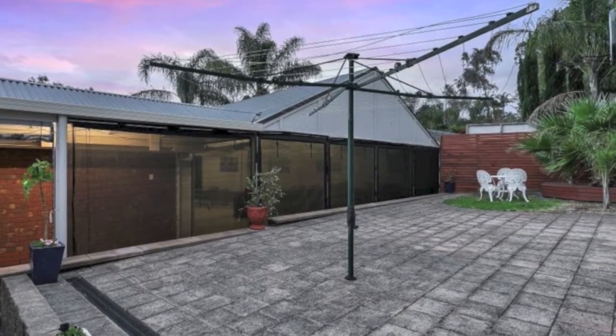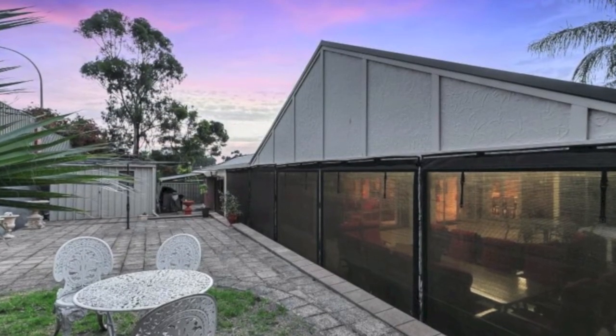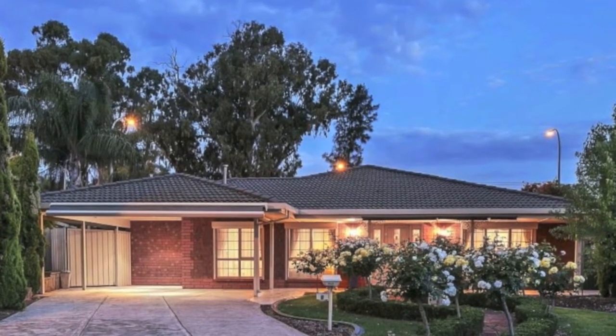Ample room for an extended outside entertaining area, plus two garden sheds. There's a double carport and an awning for parking, and security shutters and ducted reverse cycle air conditioning, letting you control the temperature year-round.